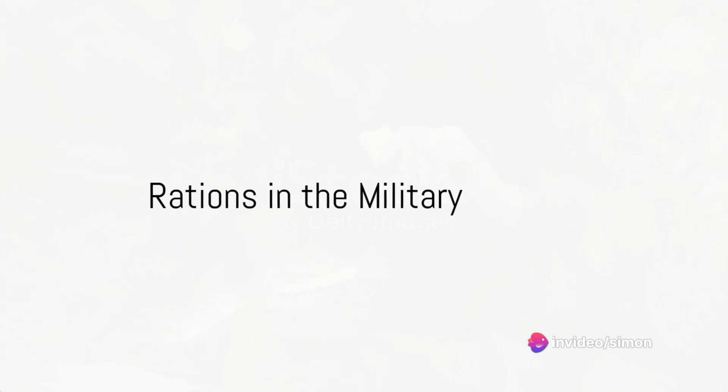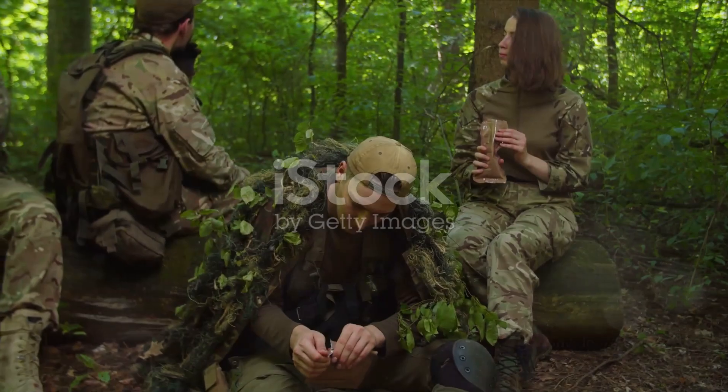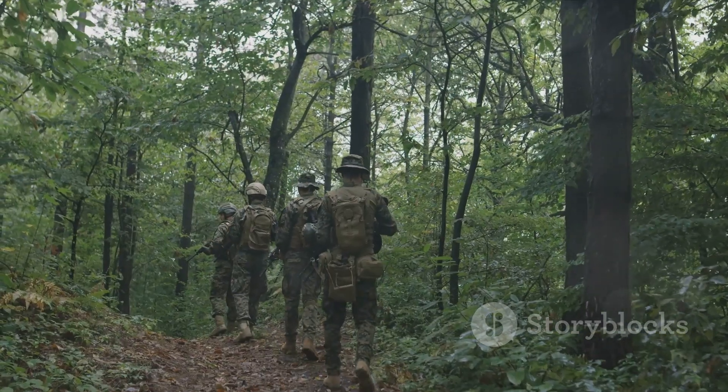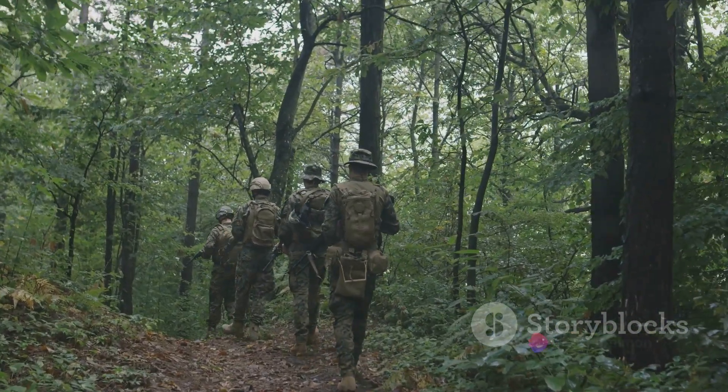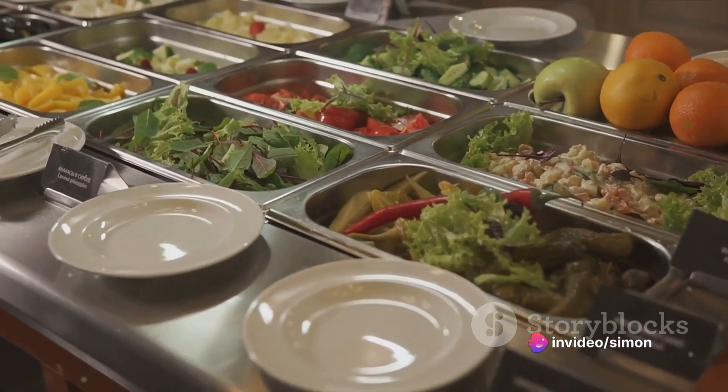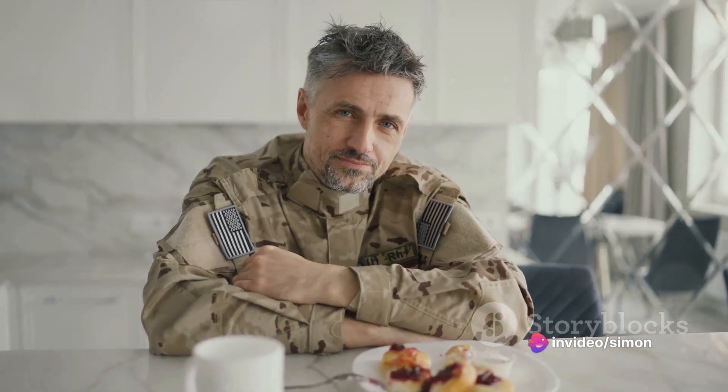Next, let's discuss the concept of rations. In the military, rations refer to the food supplied to service members. These can range from MREs, or meals ready to eat, designed for field operations, to a more traditional mess hall setup. The goal here is to provide nutritionally balanced meals to keep our service members healthy and ready for action.